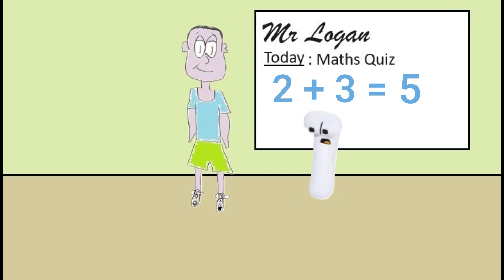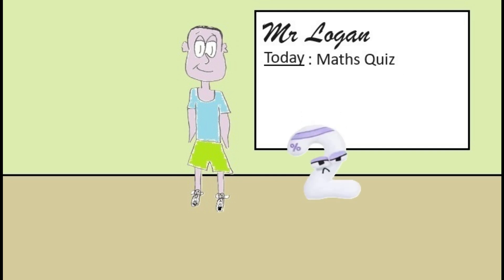Okay two, your turn. Your question is two plus five. The answer is seven Mr Logan. Well done two, you're absolutely right.